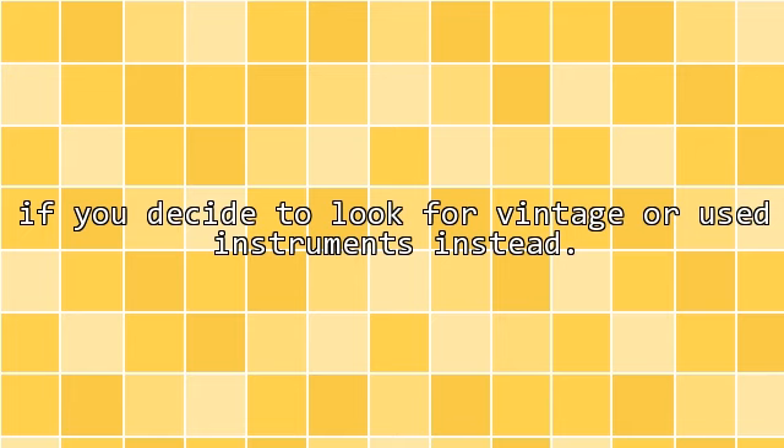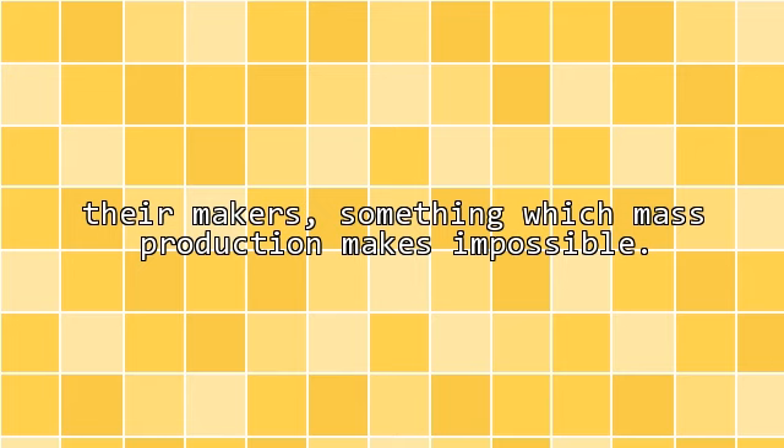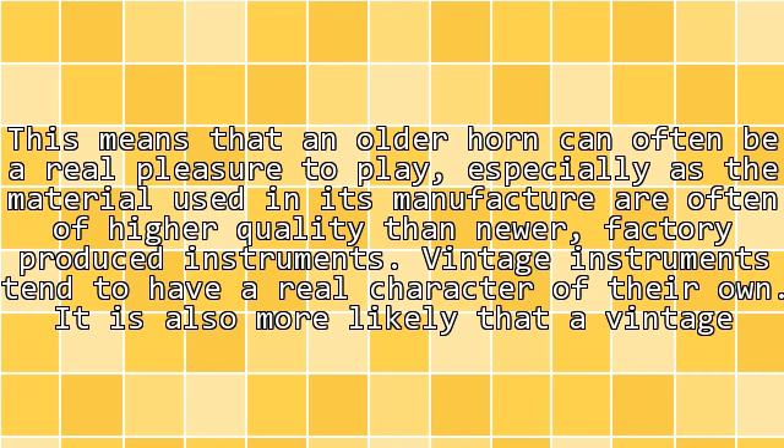If you decide to look for vintage or used instruments instead, many older instruments are actually manufactured to higher standards of craftsmanship than their newer equivalents. This is mainly due to techniques which have developed due to mass manufacturing of musical instruments. In days gone by, many instruments had greater personal care lavished on them by their makers, something which mass production makes impossible. This means that an older horn can often be a real pleasure to play, especially as the materials used in its manufacture are often of higher quality than newer factory-produced instruments.